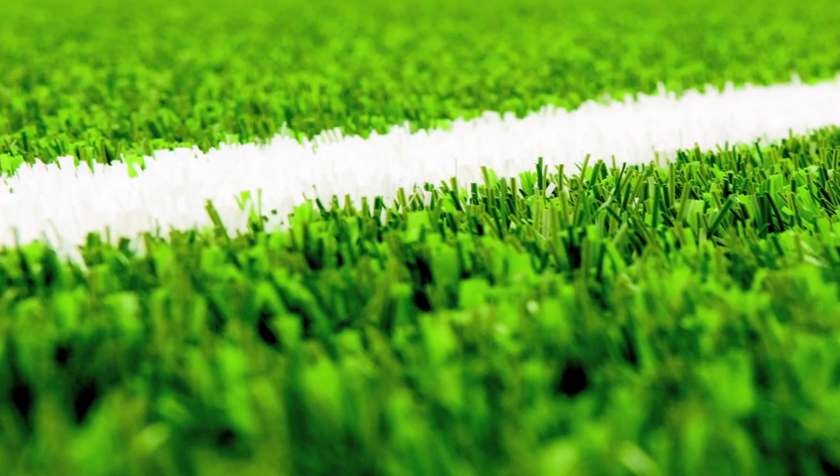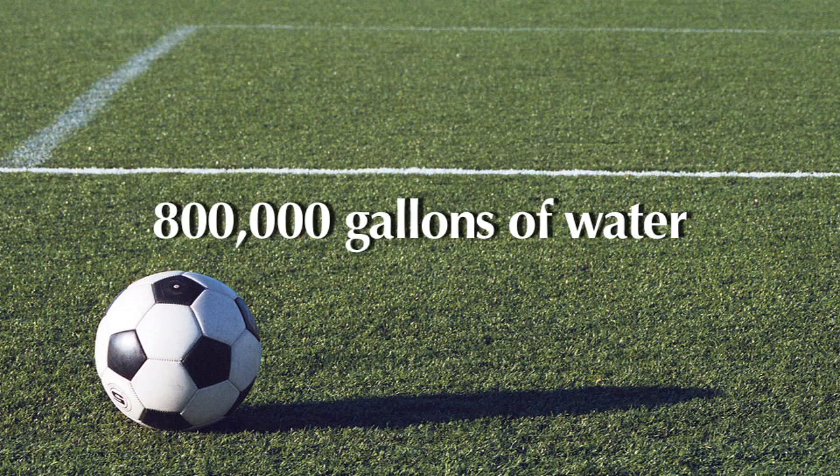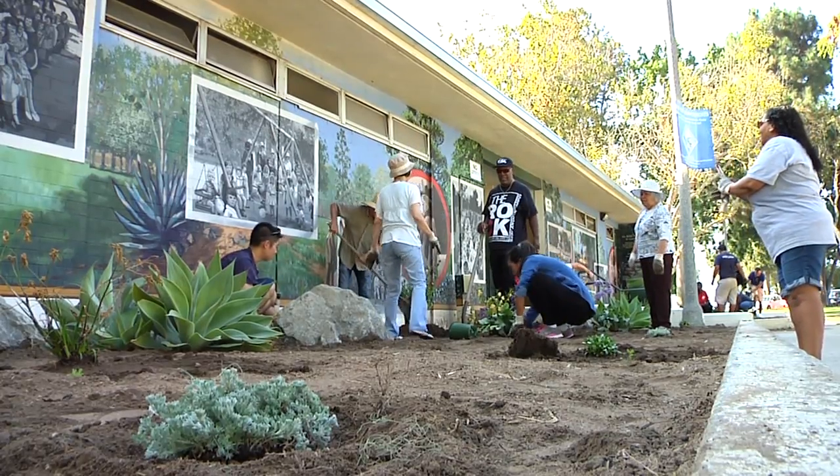Secondly, the City is working toward converting several soccer fields to artificial turf, which is predicted to save 800,000 gallons of water per field every year. Third is drought tolerant plants — we're going to be putting as much of that in the parks and medians as possible.